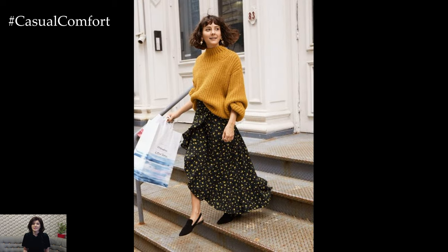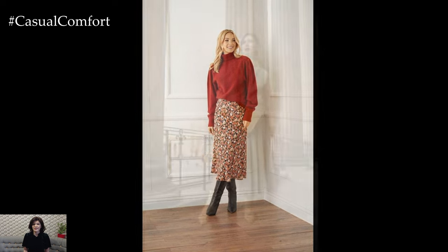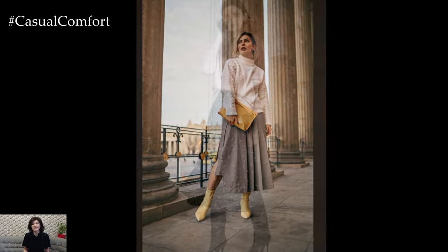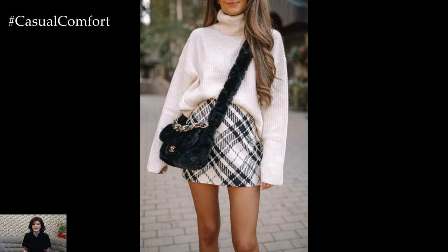When it comes to selecting the right sweater, consider the fabric, color, and style to complement the skirt and create a cohesive outfit. Chunky knit sweaters add texture and warmth to the ensemble, perfect for layering over skirts in cooler weather. Opt for neutral hues like beige, gray, or navy for a timeless and versatile look, or choose bold colors or playful patterns for a statement-making ensemble.